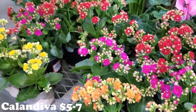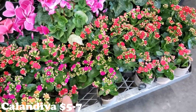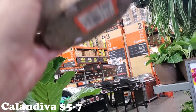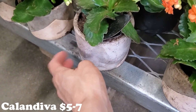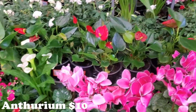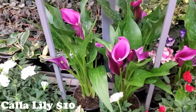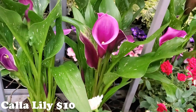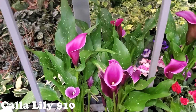They have a bunch of different Calandivas for $7 — reds, purples, pinks, yellows. Some fancier ones are in concrete pots for $5 and they're smaller. There are beautiful Anthuriums for $10 up there, and then look at these gorgeous Calla Lilies — they have white ones too but these purple ones are really something else. They're $10 — so gorgeous.